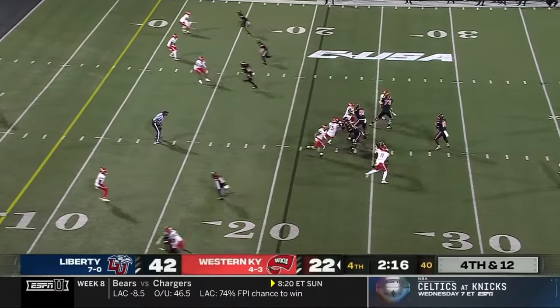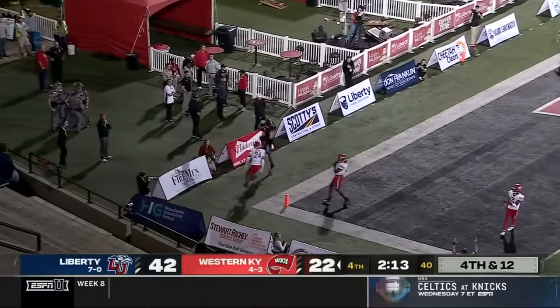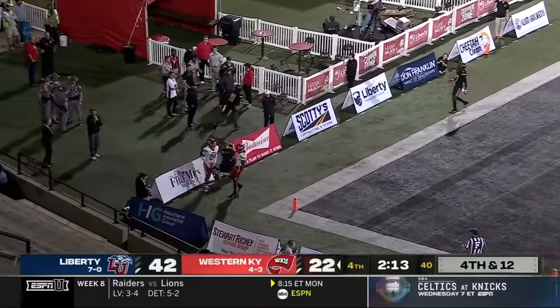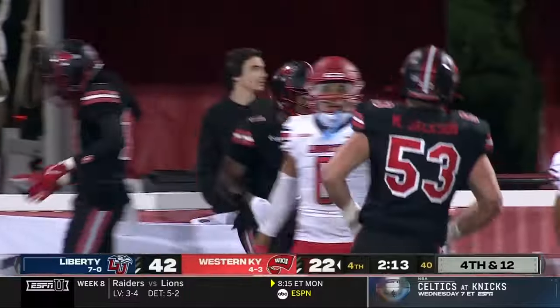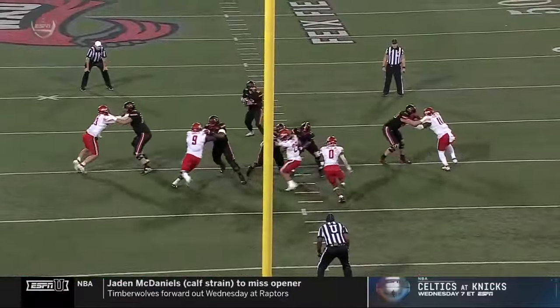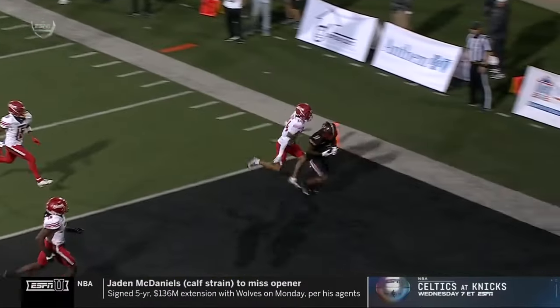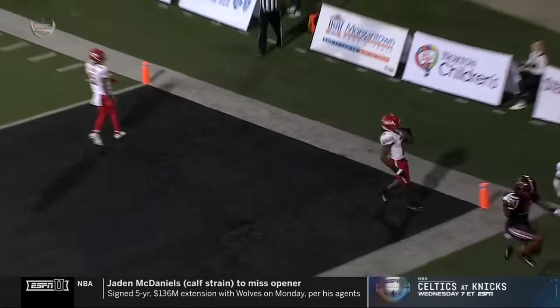Coming up on two minutes left in the contest. Reed on the fourth down goes — Corley! He's got it! Touchdown, Western Kentucky! What a catch! Tremendous throw by Austin Reed — puts it perfect! And last second, because a lot of times the DBs are reading the hands of the receivers.